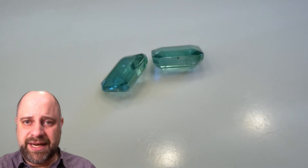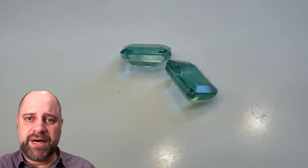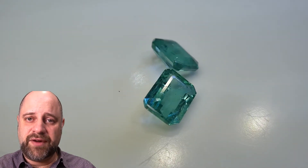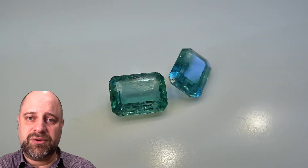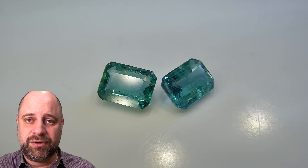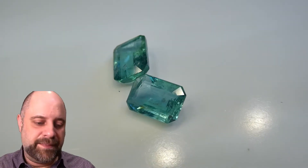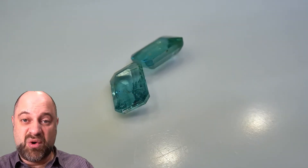Finding emeralds that are clean is exceptionally rare. That's because when emerald grows, what gives the beryl its color is chromium and/or vanadium impurities, and both chromium and vanadium molecules are much smaller than beryl molecules. So as they replace the beryl molecules, they add stress to the crystal as it's growing. But these just came out gorgeous.